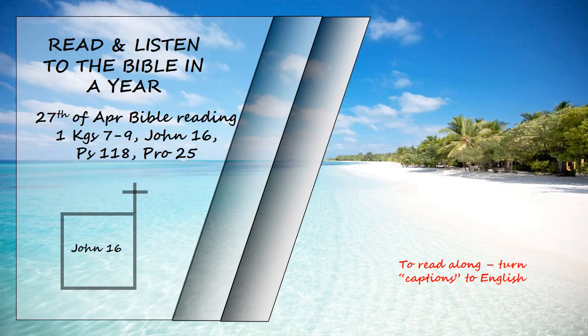Jesus saw that they wanted to ask him about this, so he said to them, "Are you asking one another what I meant when I said, 'In a little while you will see me no more, and then after a little while you will see me'? Very truly I tell you, you will weep and mourn while the world rejoices. You will grieve, but your grief will turn to joy. A woman giving birth to a child has pain because her time has come, but when her baby is born, she forgets the anguish because of her joy that a child is born into the world. So with you, now is your time of grief, but I will see you again, and you will rejoice, and no one will take away your joy."